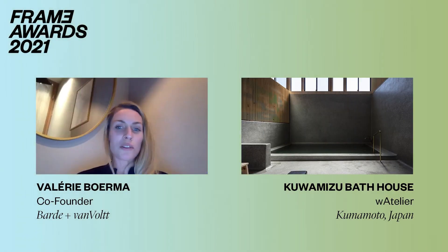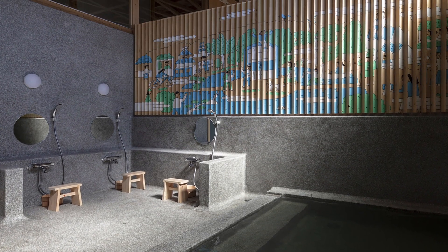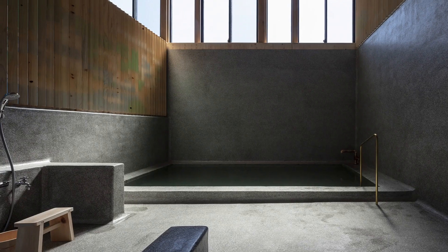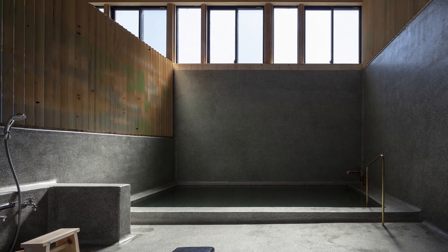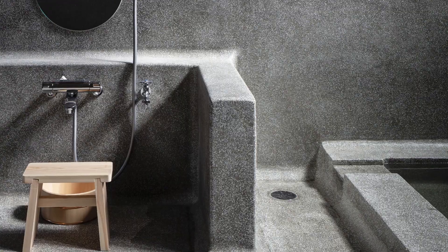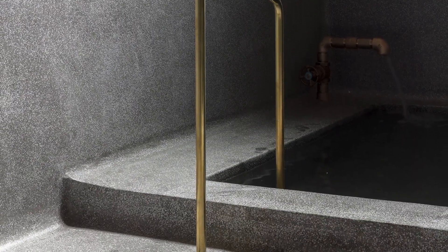I think it's a clever and surprising design approach to create a unique bathing experience by exhibiting art objects within its architectural context. And choosing materials based on their local sourceability, ease of assembly, and environmental impact is also a big plus.